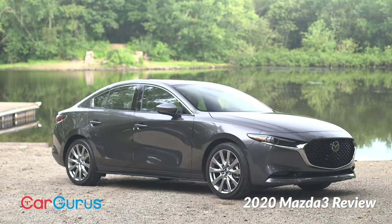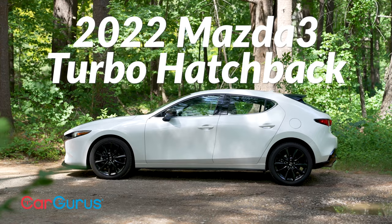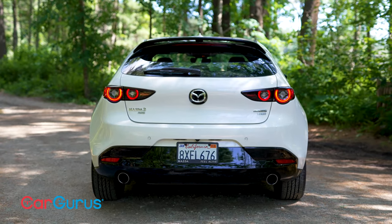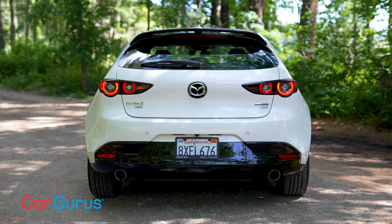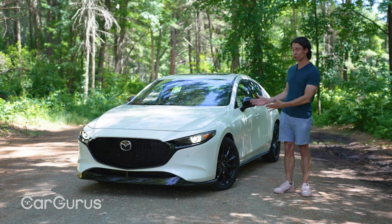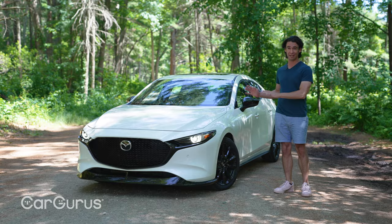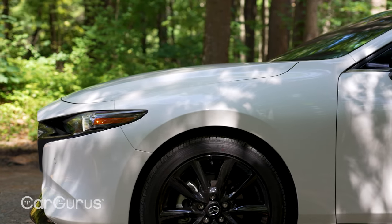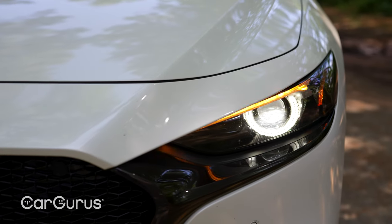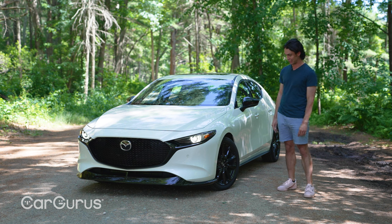Hatchback, sedan, turbo sedan, and now the turbo hatchback. The hatchback is the designer's choice and it's so bent on looking fashionable that it cuts out visibility and headroom — but so what. The Mazda 3 hatchback has the panache of an Italian car. It reminds me more of an Alfa Romeo than anything remotely Japanese.